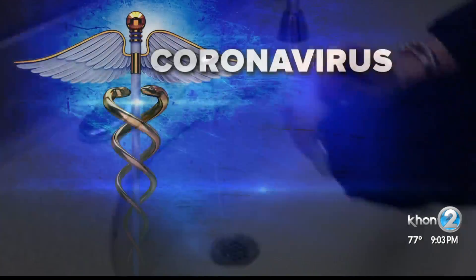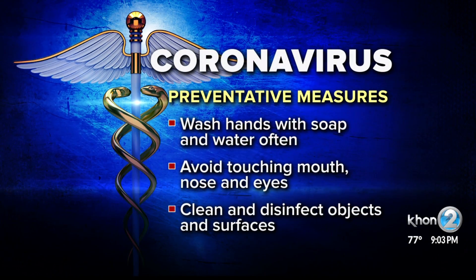This includes washing your hands often with soap and water, avoid touching your eyes, nose and mouth, and cleaning and disinfecting objects and surfaces.